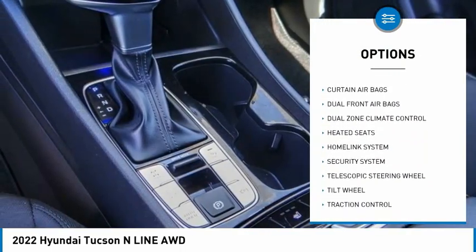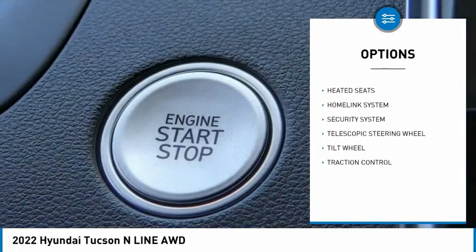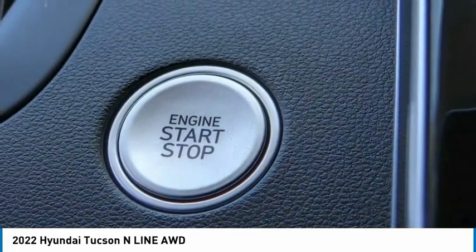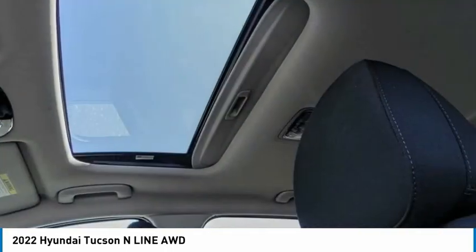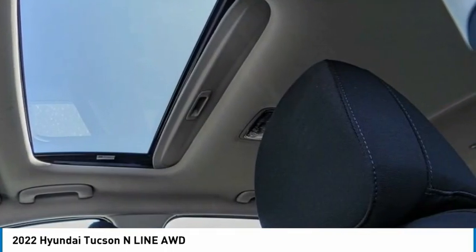Security system, telescopic steering wheel, tilt steering wheel, dual front airbags. Take this vehicle for a spin and see why so many shoppers are now proud owners.